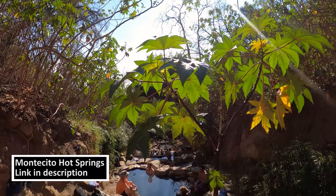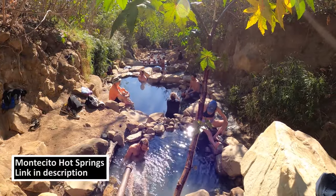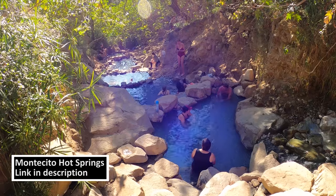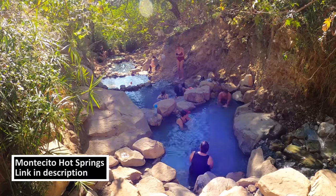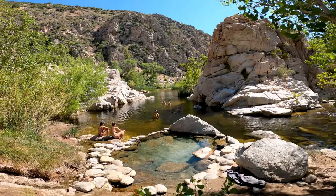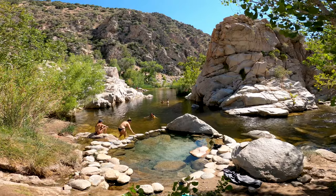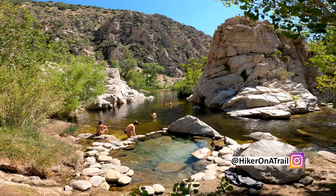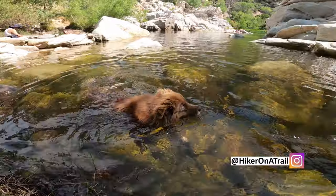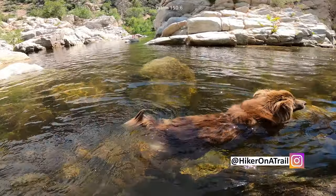If you're up for another hot springs hike, check out Montecita Hot Springs in Santa Barbara — I'll link it in the description — and check out my channel for other hikes in Los Angeles. Let me know in the comment section if you've been to either of these hot springs, and if there's anything I missed, write it in the comments for others to see. If you liked this video, give it a like, and if you want to see more of this type of content, subscribe and follow me on Instagram at Hiker on a Trail.